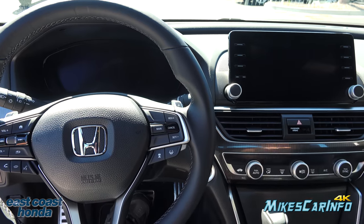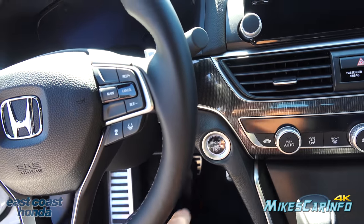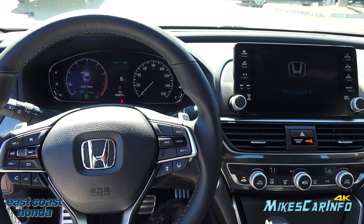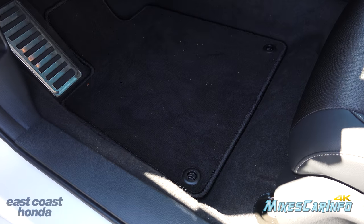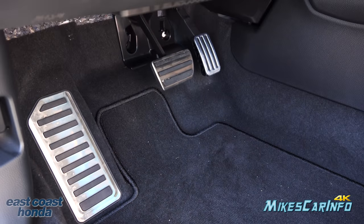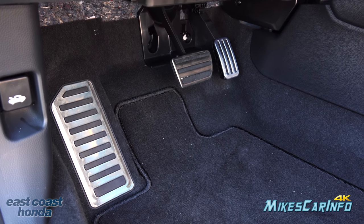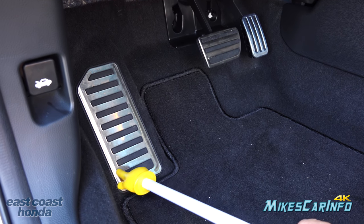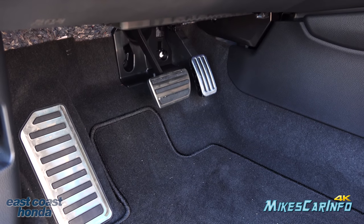To start it up, you just need the key inside the vehicle — it could be in your pocket or a bag. Put your foot on the brake and push the button. Looking at the floorboard in front of the driver's seat, the floor mat hooks in place in two spots. The accelerator, brake pedal, and footrest have a sporty metallic/aluminum design. They actually have rubber on them so your foot won't slip off — the metal is in the back, so these are raised rubber pedals.